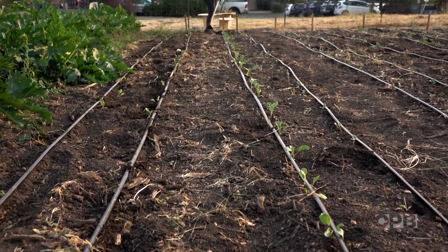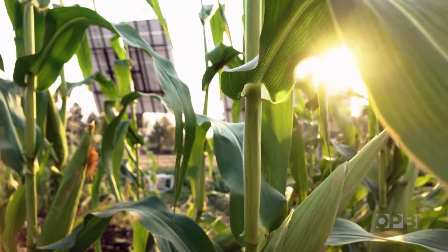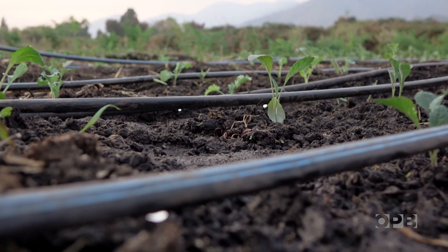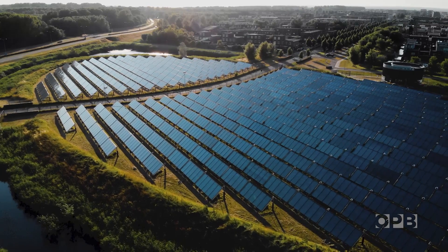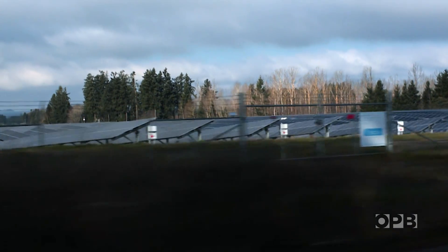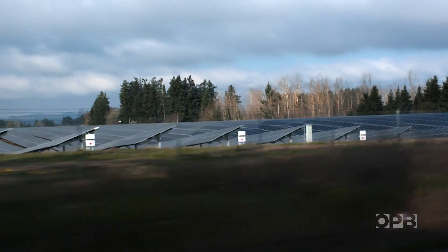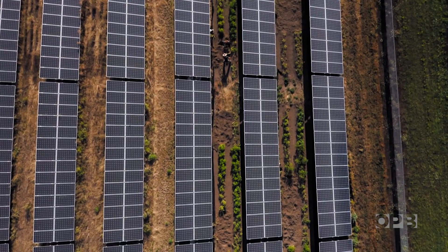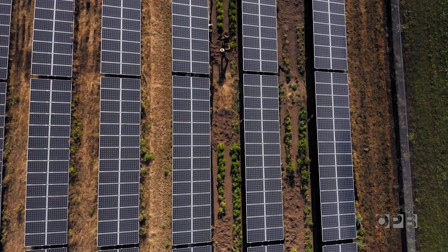Solar likes to be in places with flat ground, plenty of sun, already ecologically disturbed, deep soils, close to urban areas with access to markets and infrastructure. As Higgins points out, that description also fits agricultural land. Drive through a rural area and you've probably seen it — farm fields decommissioned and converted to solar installations. It's usually one or the other, but his research is showing ways of doing both together.